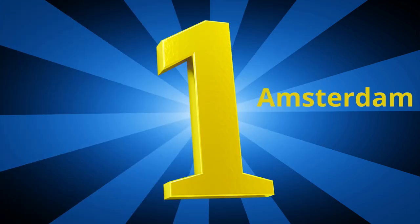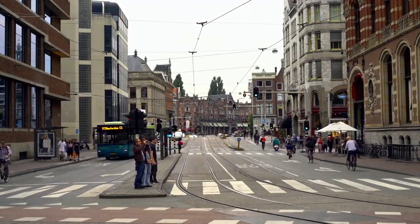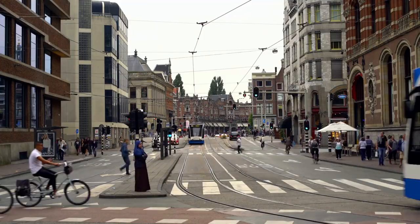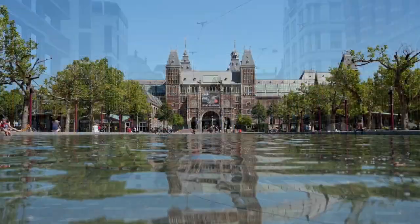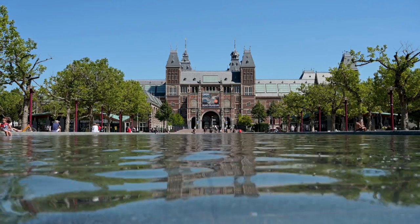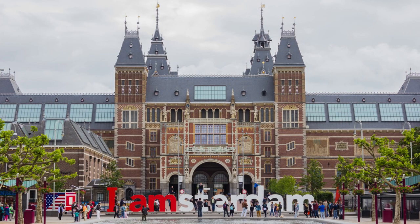And last, but certainly not least, Number 1: Amsterdam. Amsterdam is a vibrant city with a rich cultural heritage and a wide variety of activities for visitors to enjoy. From the lively nightlife to the many museums and galleries, Amsterdam has something to offer for everyone. The city is home to a variety of cultural activities, such as the Van Gogh Museum, the Rijksmuseum, and the Stedelijk Museum. These museums offer an opportunity to explore the history and culture of Amsterdam and its surrounding area.